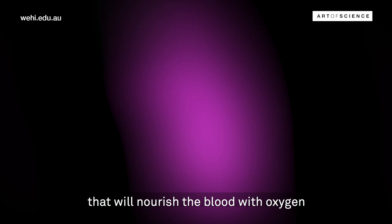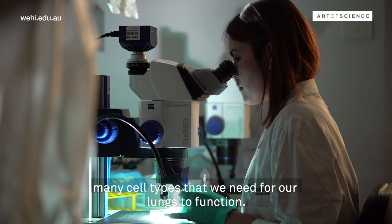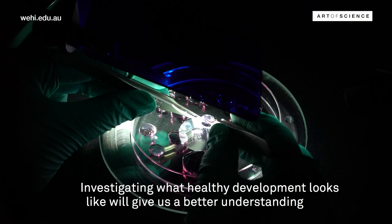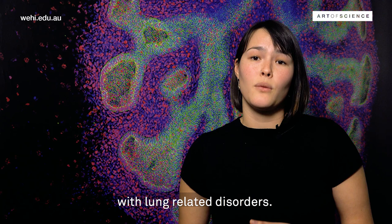Speckled in yellow are stem cells, and we're keeping a close eye on these as they will eventually give rise to the many cell types that we need for our lungs to function. Investigating what healthy development looks like will give us a better understanding of how these processes go wrong and cause disease, leading to better treatments and outcomes for people suffering with lung related disorders.